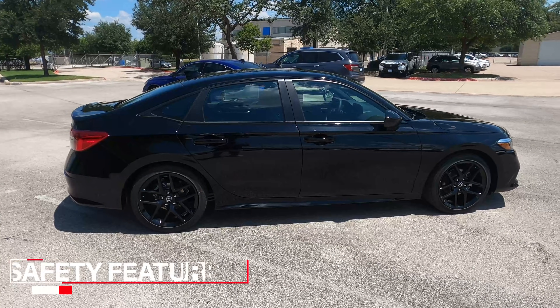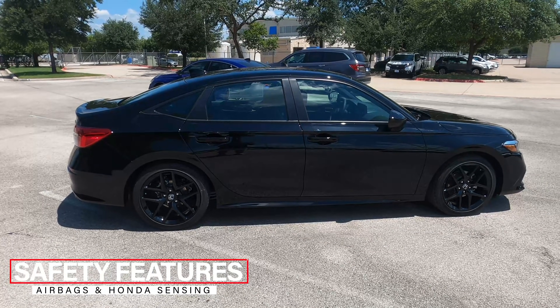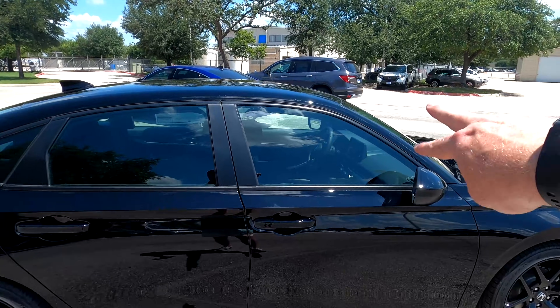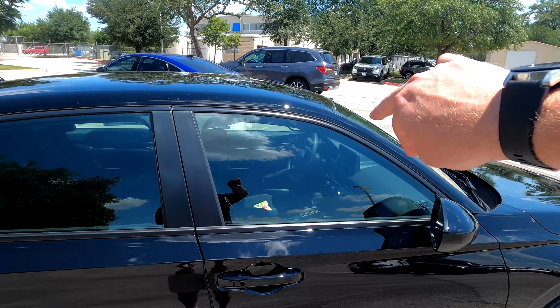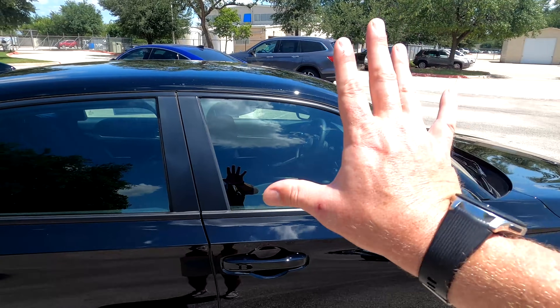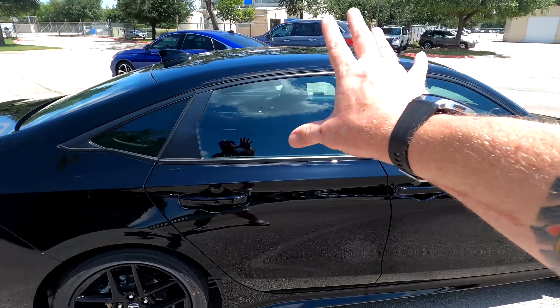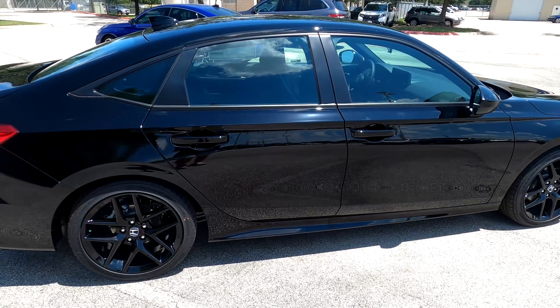Let's talk about safety in the 2022 Honda Civic. You have two front airbags, two knee airbags in the front, two side airbags, two rear side airbags, and two full curtain airbags — 10 airbags total, which is a bit different from previous generations.